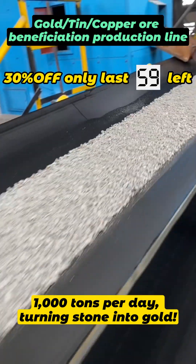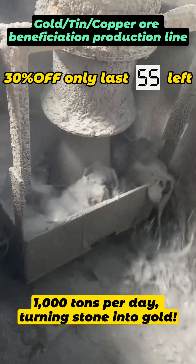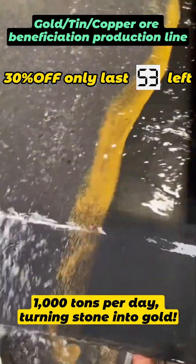The customer approached us in 2022 and we customized a gold separation line for his needs, then rushed to South Africa to complete the installation.